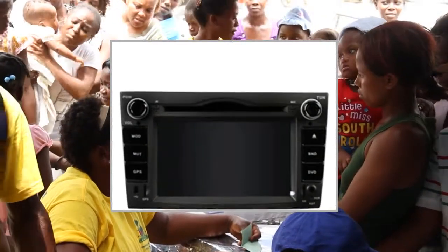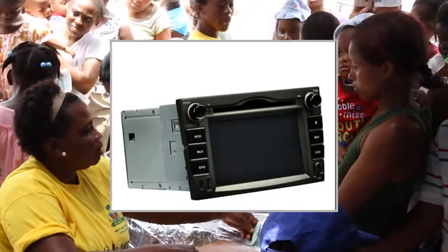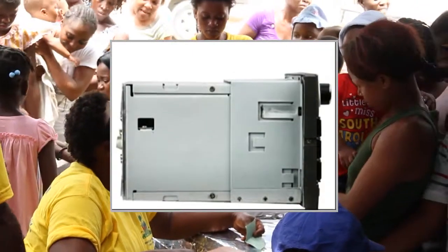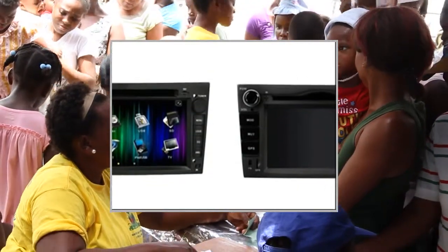Input/output: RCA video output, back-site video input, auxiliary video input, RCA audio front left/right and rear left/right, subwoofer output, and auxiliary audio left/right input. GPS antenna input, iPod input. GPS operating system: Microsoft Windows CE.